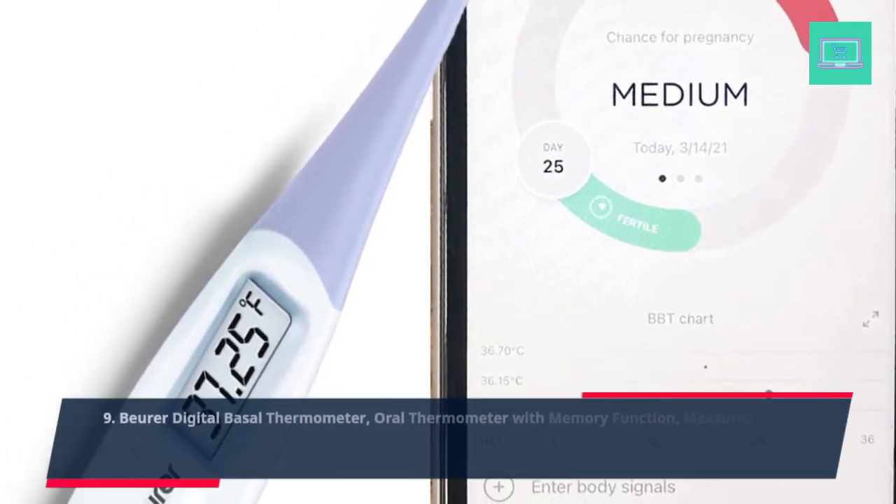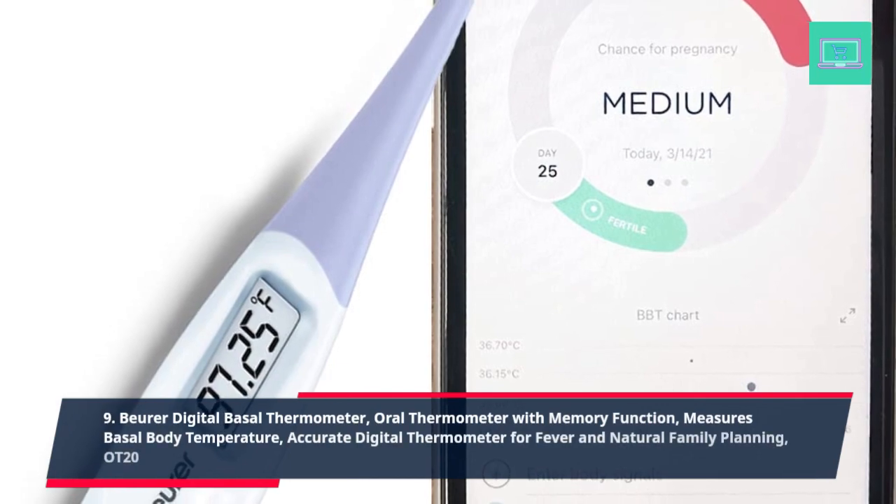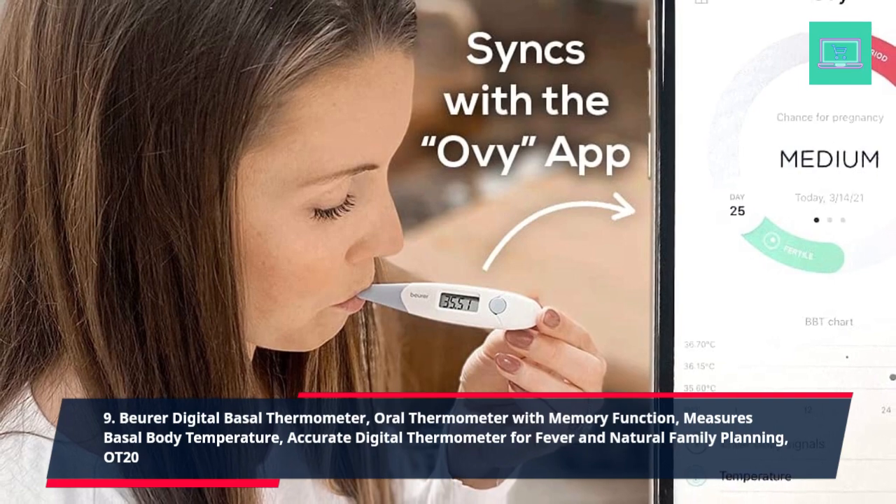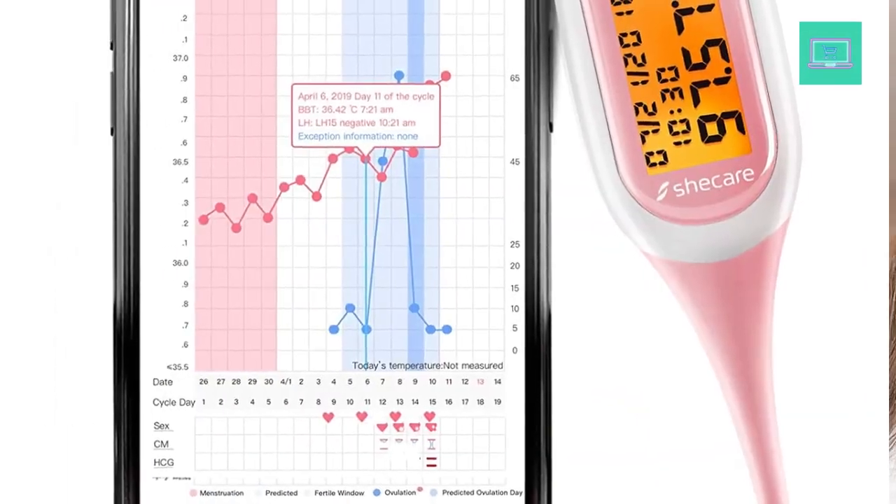9. Boyer Digital Basal Thermometer, oral thermometer with memory function, measures basal body temperature, accurate digital thermometer for fever and natural family planning, OT20.